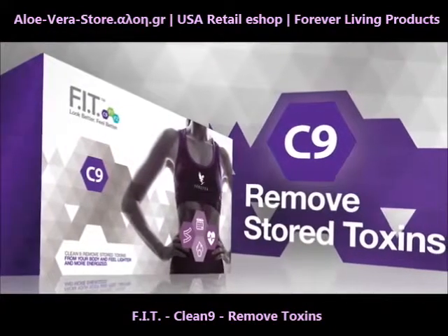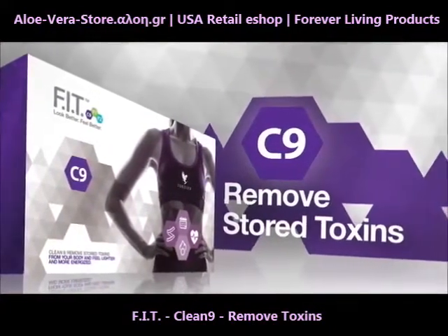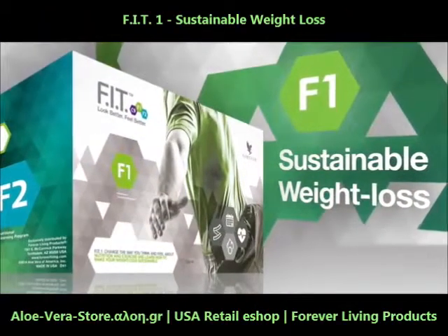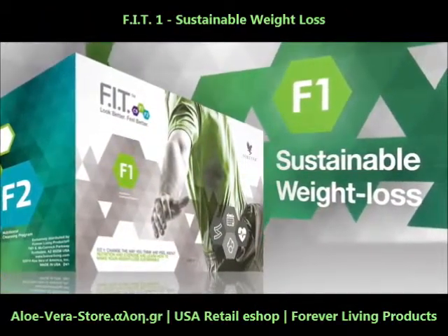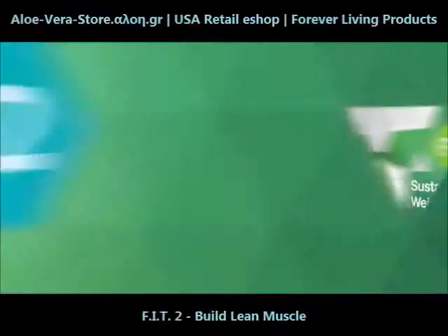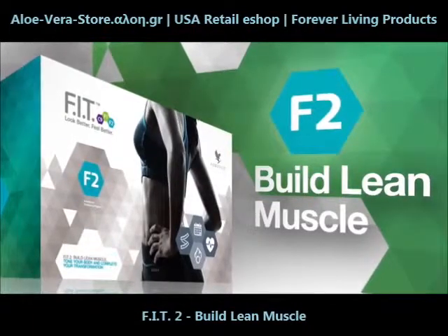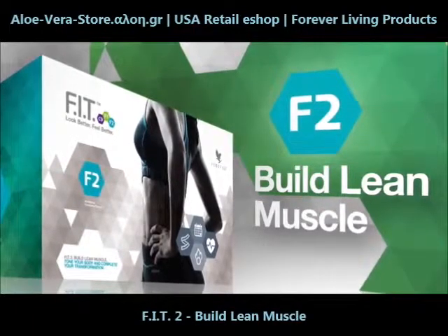Clean9 will help you begin to remove stored toxins from your body to feel lighter and more energized. Fit1 will change the way you think and feel about nutrition and exercise, and teach you how to make your weight loss sustainable. Fit2 will help you build lean muscle, tone your body, and complete your transformation.